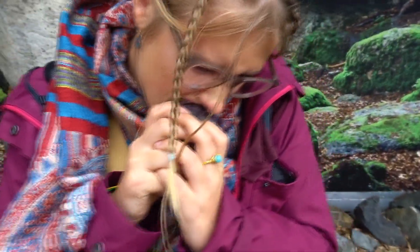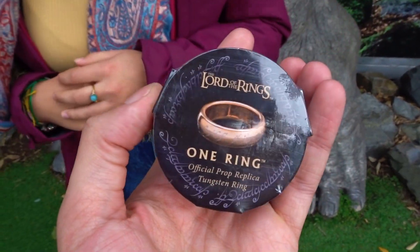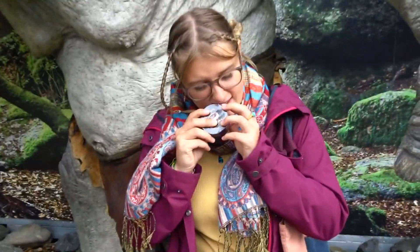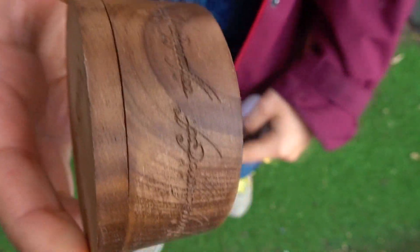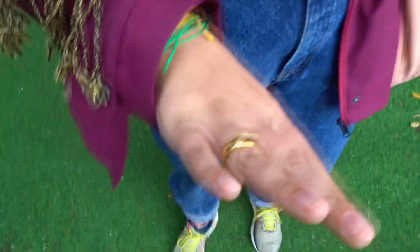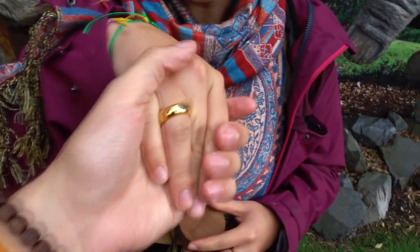We bought the One Ring! This is it, guys. It was 100 dollars — not too bad, about 60 euros. It came in a savage box with the inscription on it. Really cool. Alina is delighted — it's so pretty on her finger.